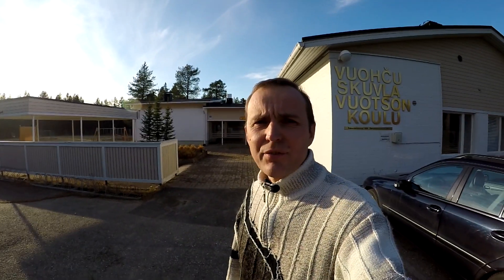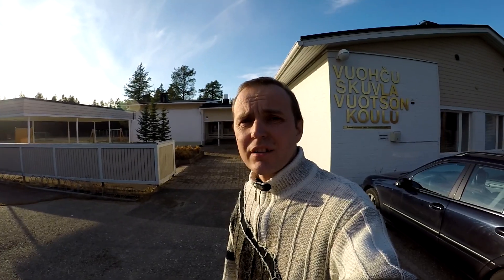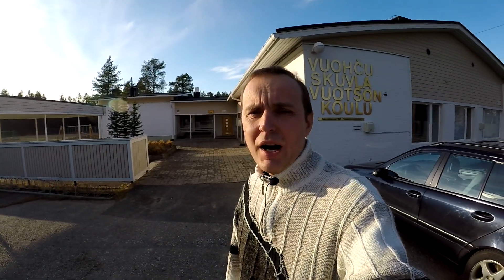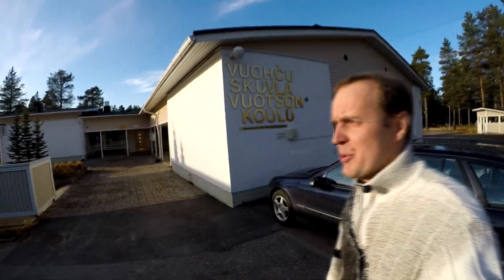Hello everyone! My name is Maksim Saffronov. Сегодня я вам рассказываю о том, как устроена школа в Вотсу — небольшая школа в маленьком самском селе Финляндии. Добро пожаловать!